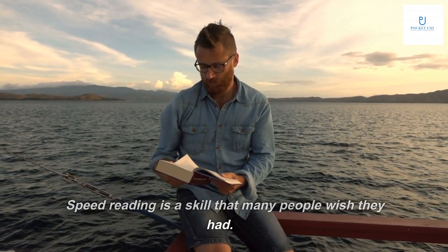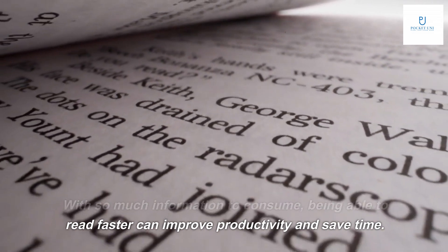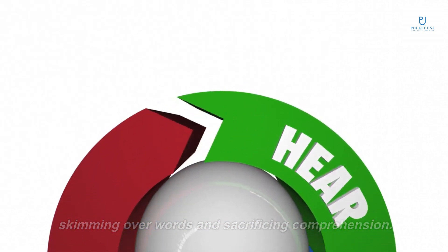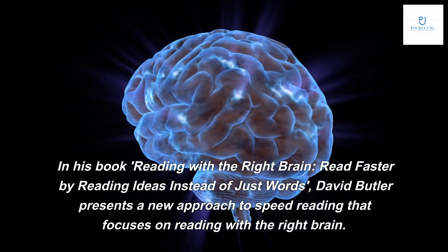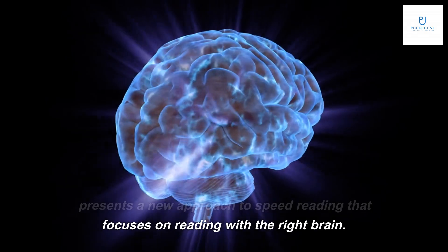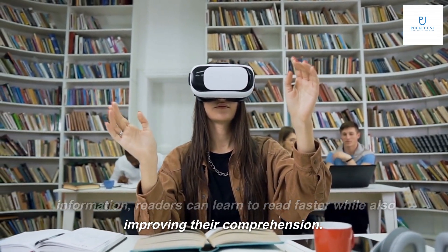Speed reading is a skill that many people wish they had. With so much information to consume, being able to read faster can improve productivity and save time. But traditional methods of speed reading often involve skimming over words and sacrificing comprehension. In his book 'Read with the Right Brain,' David Butler presents a new approach that focuses on reading with the right brain, by understanding how the brain processes information.